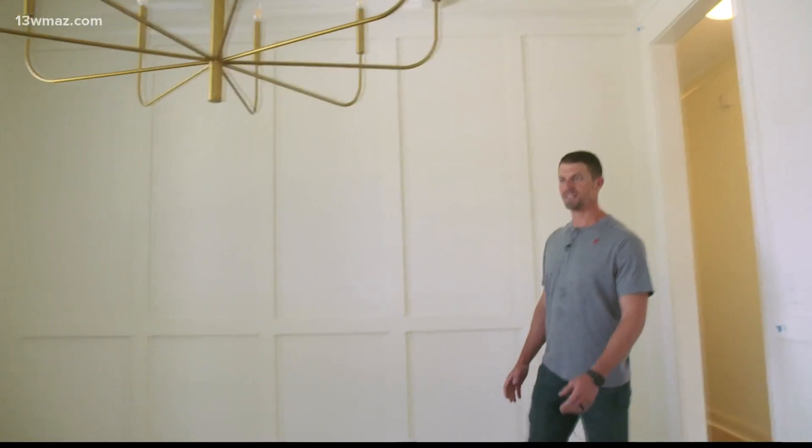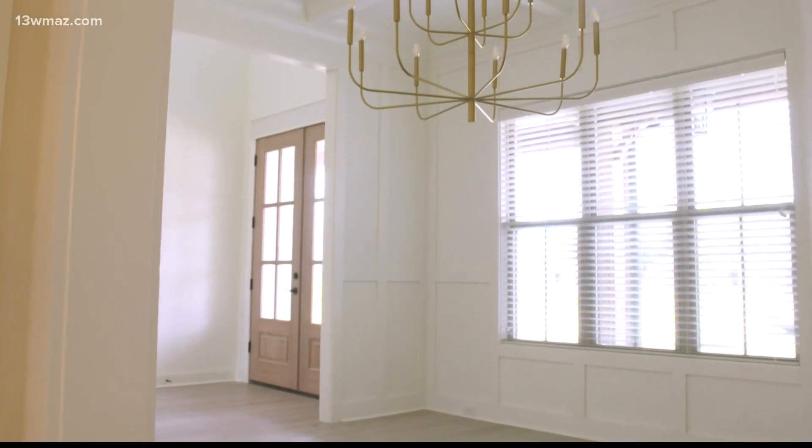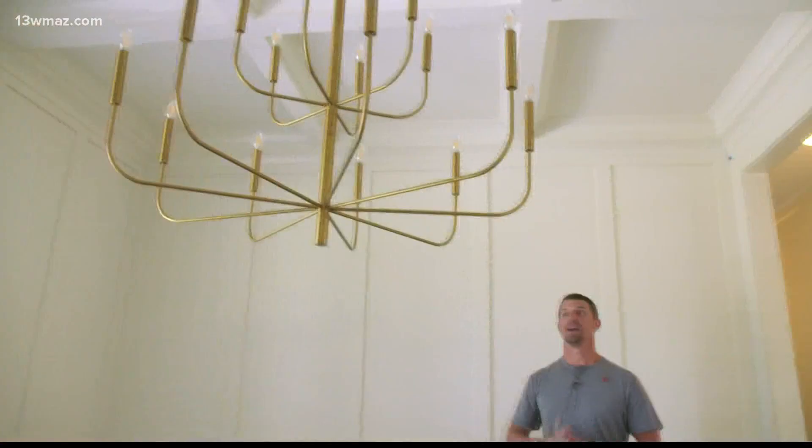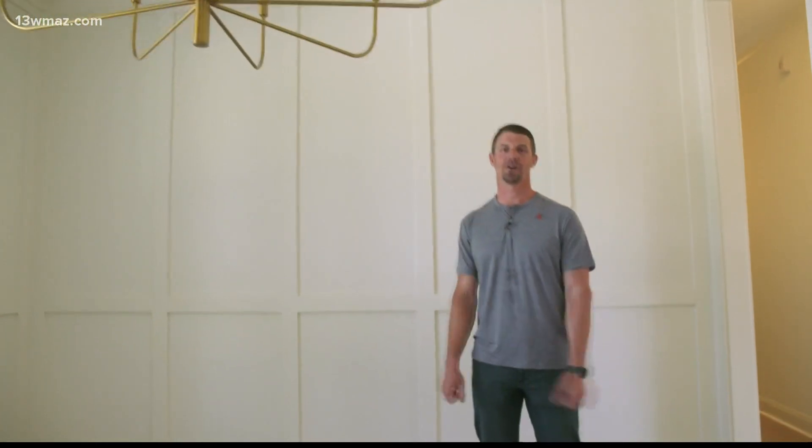This year's dining room features tons of molding — you've got molding all over the walls, a coffered ceiling, crown molding, and this massive chandelier that really stands out. I think it turned out great.